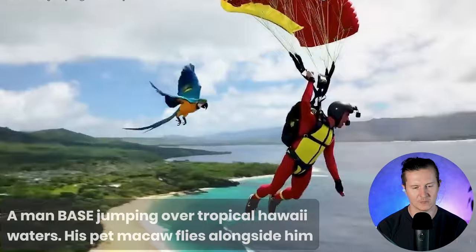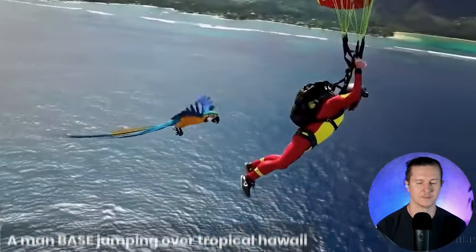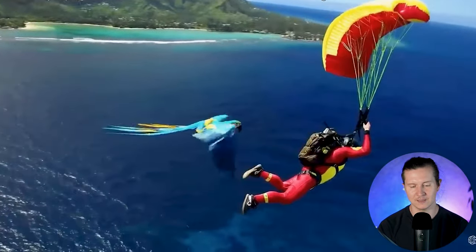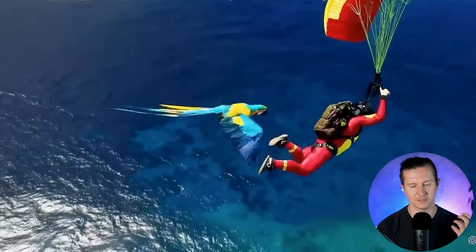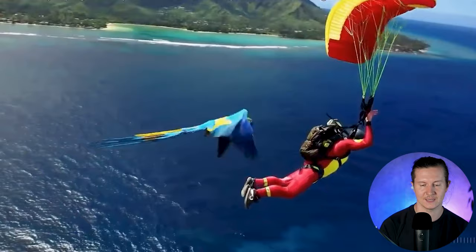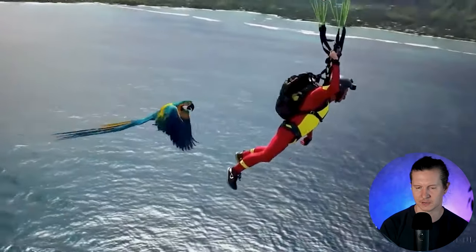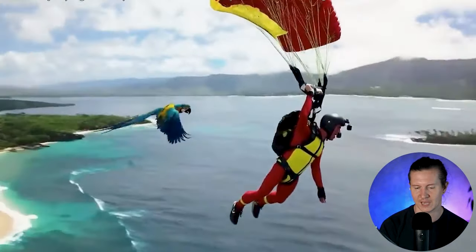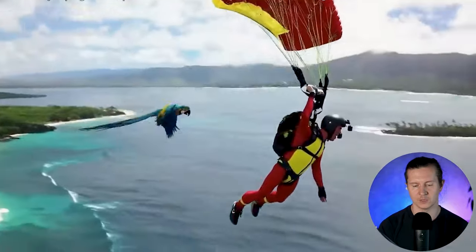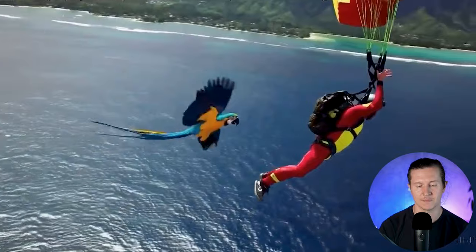Next up, a man base jumping over tropical Hawaii waters with his pet Maku flying alongside him. The flapping of the wings is working particularly well here, and I enjoy the angle and composition of the camera shot — it gives us a lovely feeling of Hawaii. The actual parachute is slightly too small, and this hand is not even holding on to anything at first, then it grabs on — an unrealistic interpretation of how you would handle a parachute.